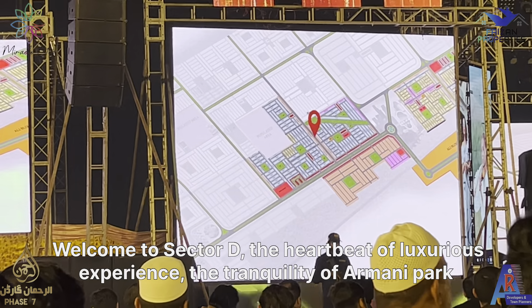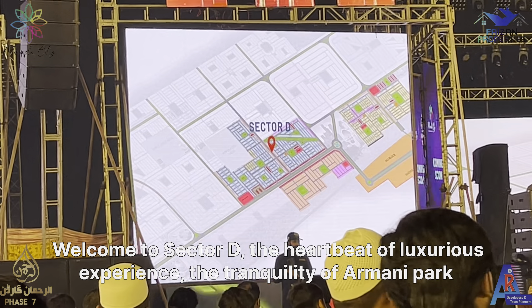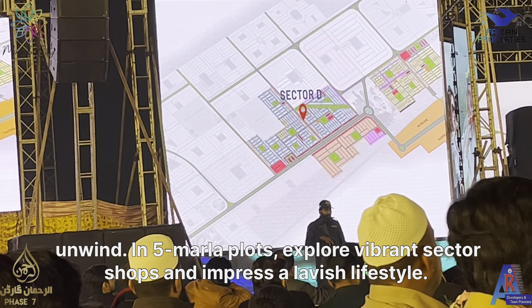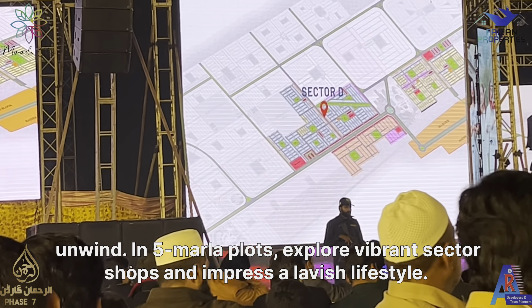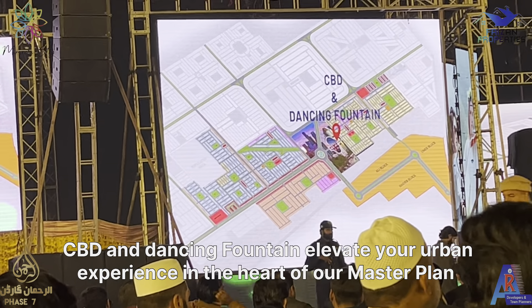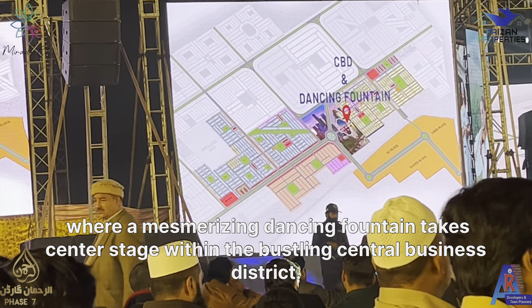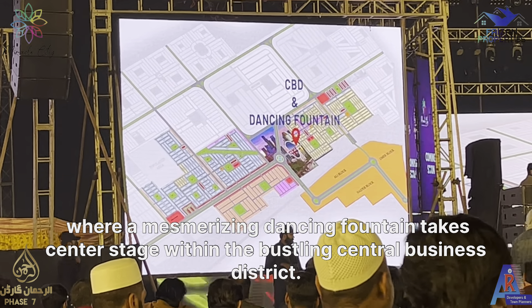Welcome to Sector D, the heartbeat of luxury living. Experience the tranquility of Harmony Park. Unwind in five-Marla blocks. Explore vibrant sector shops and embrace a lavish lifestyle. The CBT and dancing fountain elevate your urban experience in the heart of our master plan.